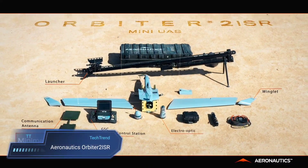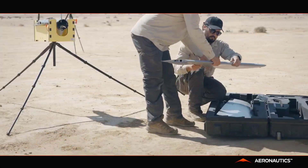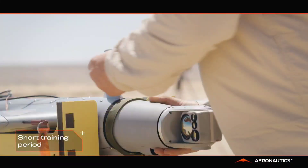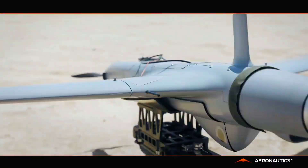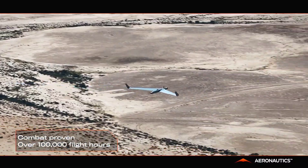The Aeronautics Orbiter 2 ISR is a compact fixed-wing unmanned aerial system (UAS) tailored for critical intelligence, surveillance and reconnaissance missions. With an impressive flight endurance of up to 3 hours and a 50km line-of-sight communication range, it excels in providing real-time situational awareness. Its adaptable payload options include advanced electro-optical/infrared sensors, electronic warfare systems and communication jammers, ensuring mission flexibility in diverse operational settings.